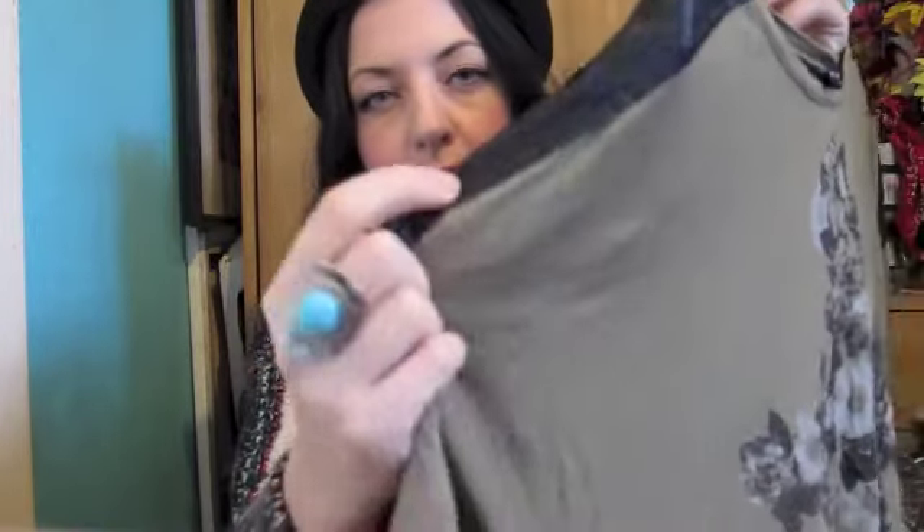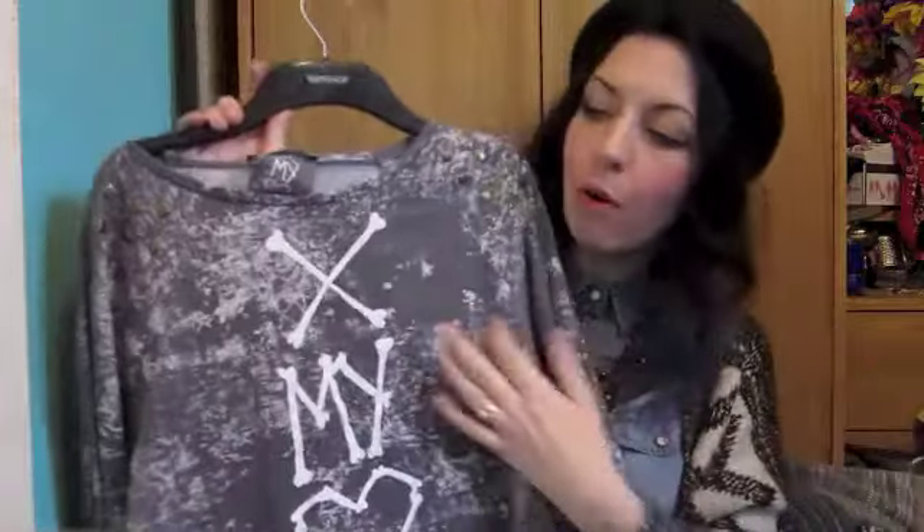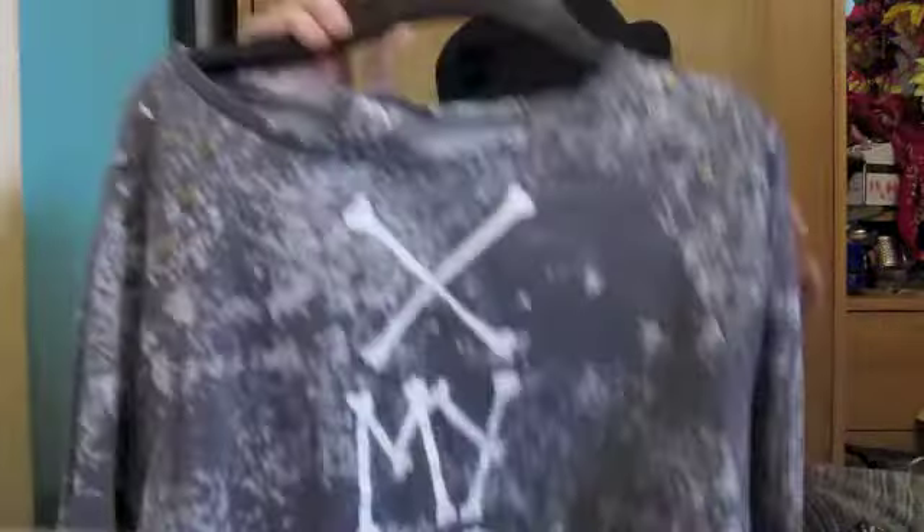They've got loads of tops in Primark at the moment with studs on. This one has a cross pattern — it's really cute, and a lot of the tops are around £7. I've got this one as well which is cropped at the front and dips at the back. It's got studded detail and a washy worn effect. I'll probably layer it over a maxi dress.